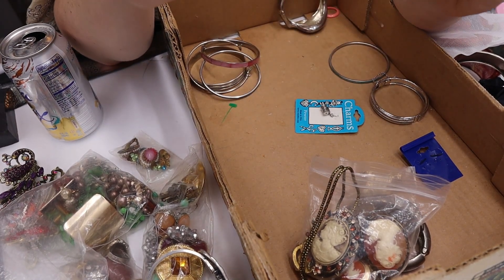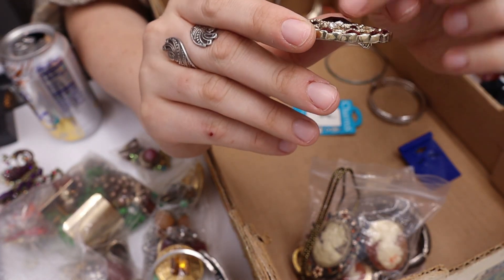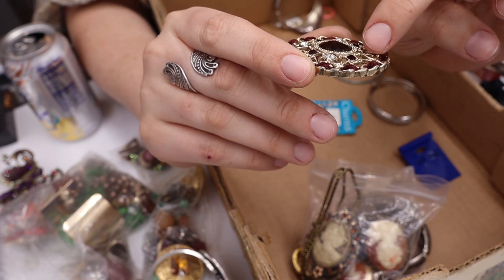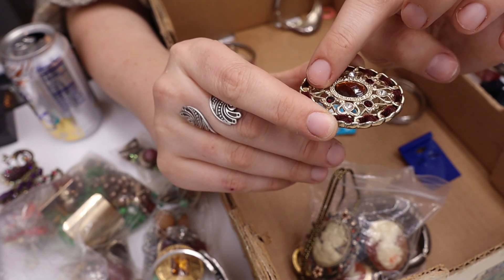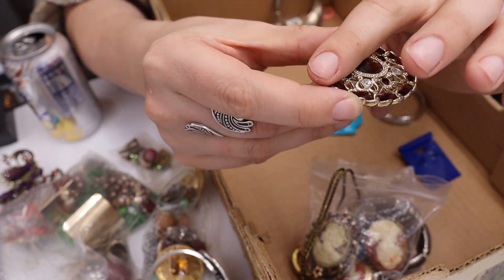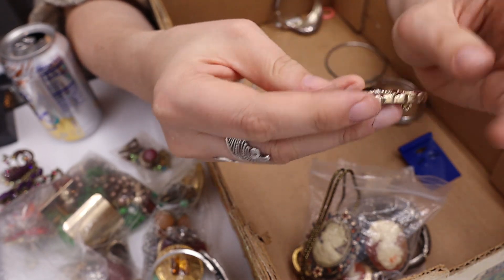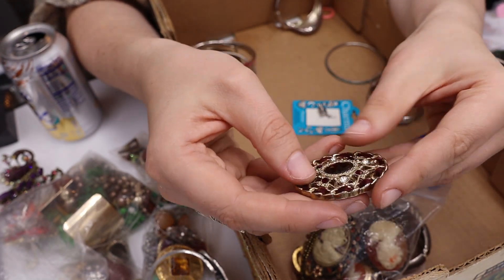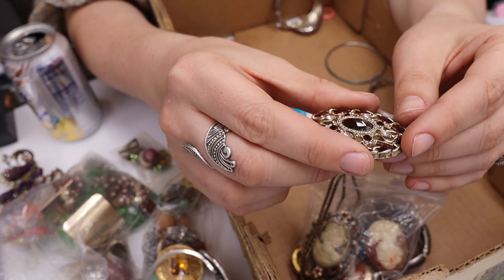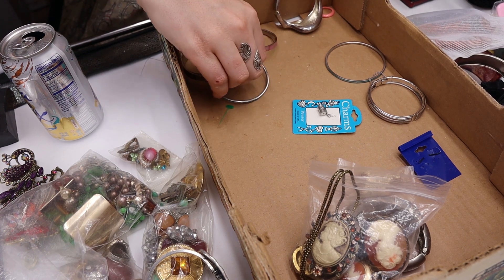We have this piece that has a ribbon running through it, but it's missing two rhinestones that were supposed to be clear. It's not marked and I'm not going to take the time to fix it, but it is really pretty. I'm going to put this in the maybe pile.